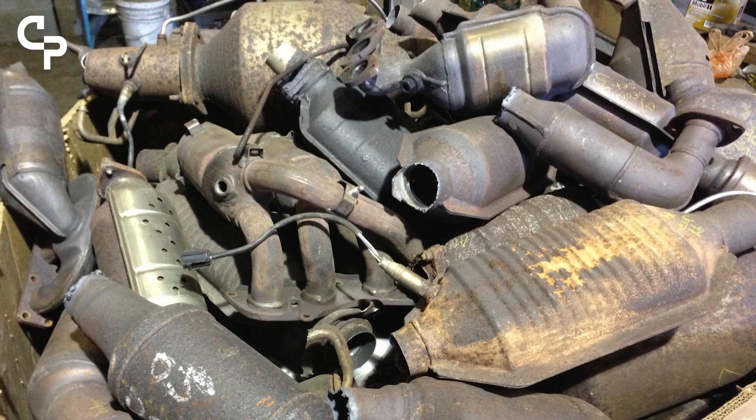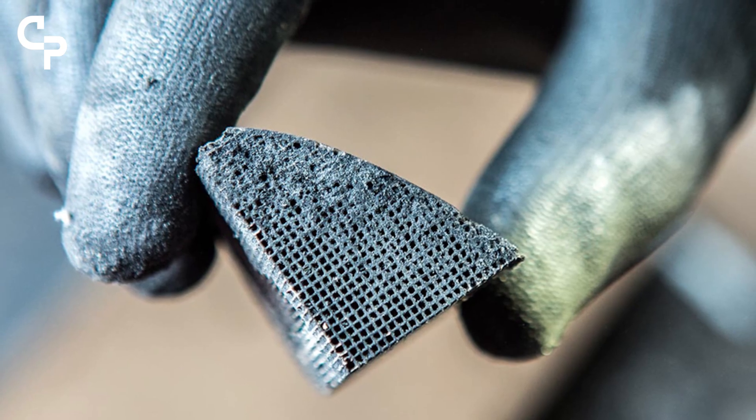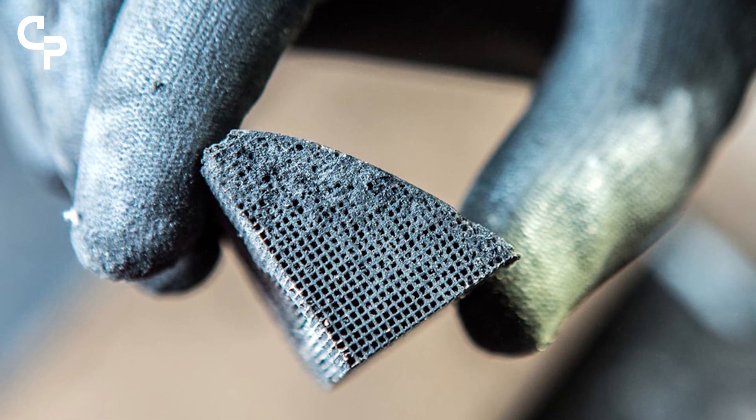We've done a huge amount of research into how we can recycle these elements — one thing that is incredibly special compared to many other metals. Research into how we can keep them in circulation and make sure we can produce the fuel cells and everything we need for the hydrogen economy of the future.